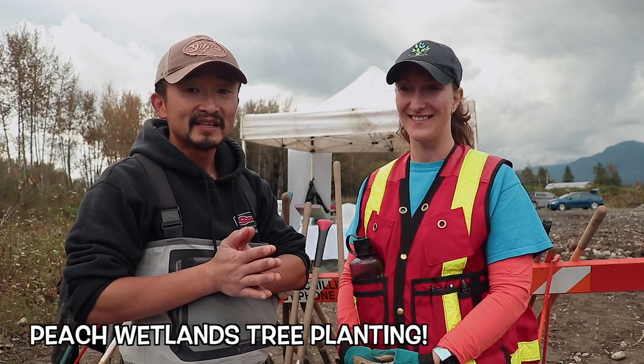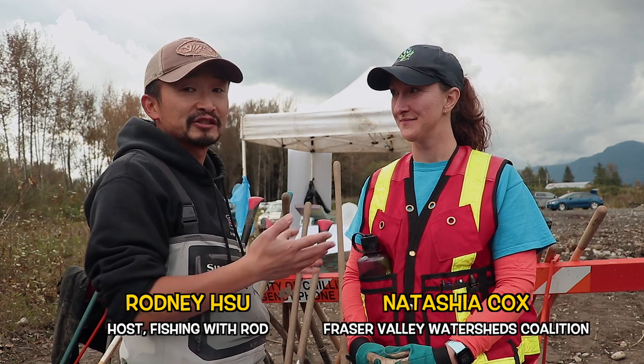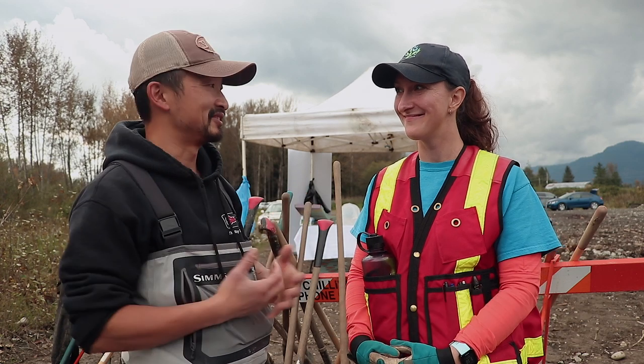It's early October and it's the Fall River salmon fishing season here in the Fraser Valley. But today we're actually not doing any fishing — we are here at the Peach Wetlands on the Lower Vedder River. This is Natasha from the Fraser Valley Watershed Coalition, and she's going to tell us what exactly we're doing today.